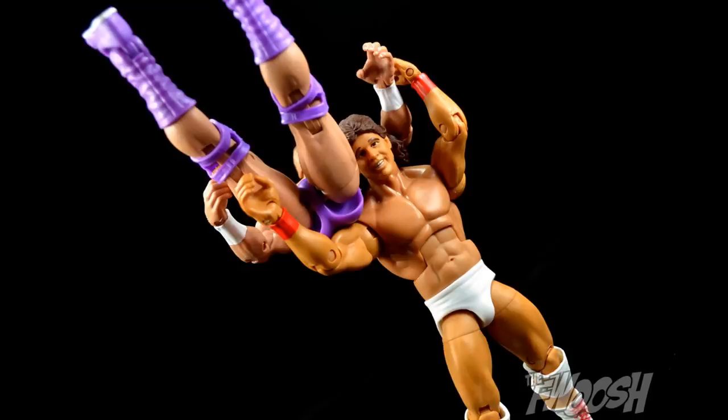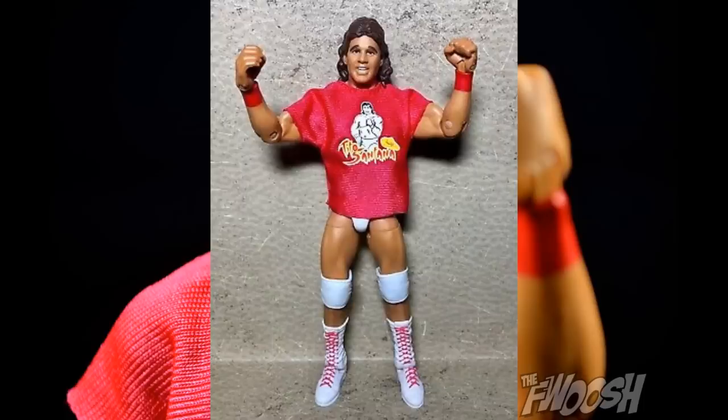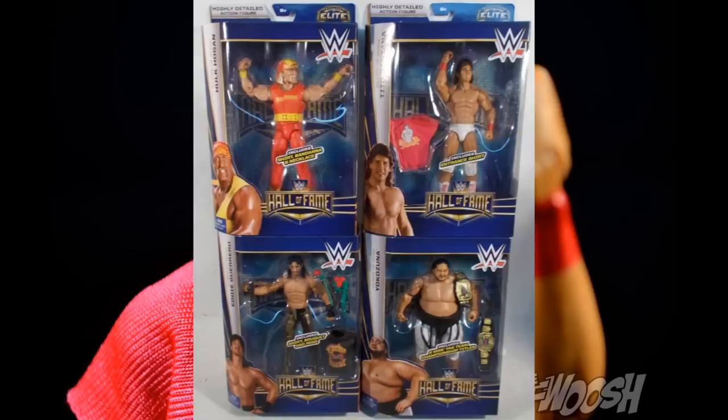Because every Target ended up with way more Tito Santanas than they were supposed to, they stayed on shelves forever. There's a Target about 30-45 minutes away — the last time I went, there were three Tito Santanas on the shelf and all three had legitimate caked-up dust on them. It's really terrible. But I think anybody would undoubtedly agree that Tito Santana is absolutely the worst slash best shelf warmer of all time. He's in the shelf warmer hall of fame — he's on the Mount Rushmore of shelf warmers.